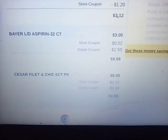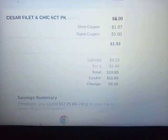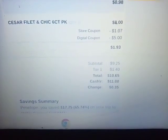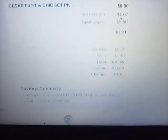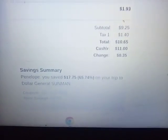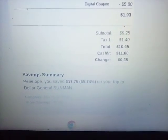I did the Bayer low-dosage aspirin — it was $3.00, and I had a $1.50 coupon. I did the Cesar Filet and Chick six-pack of the little dog foods; they were $8.00 and I had the $5.00 off coupon. So my $5.00 off of $25.00 spurred all of those savings. The subtotal was $9.25 before tax — that was a good savings, I was very happy with that one.